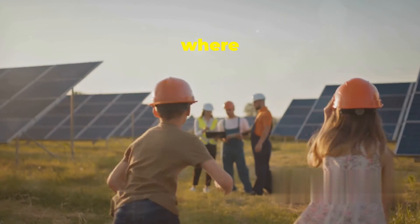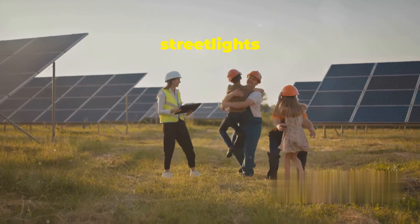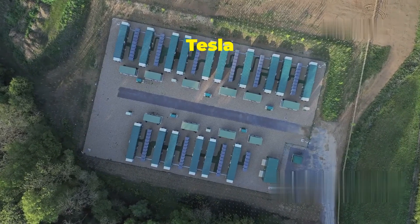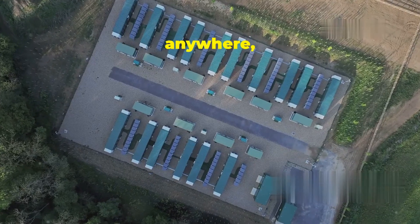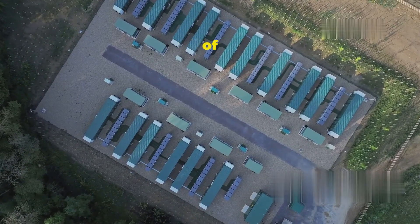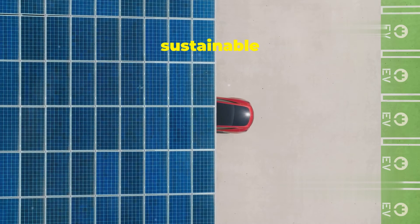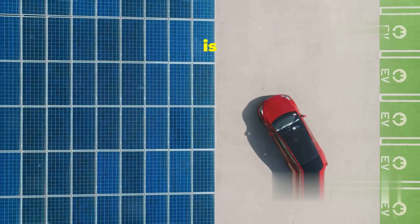The next generation will grow up in a world where clean energy is the standard — playing under solar-powered street lights and learning in schools powered by the sun and wind. Whether in bustling cities or remote rural areas, the Tesla Megapack is making a difference. It's a versatile solution that can be deployed anywhere, bringing the benefits of renewable energy to all corners of the globe.